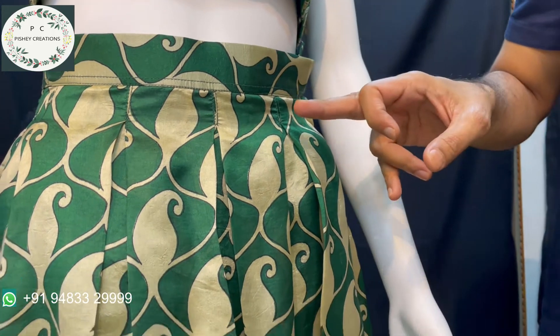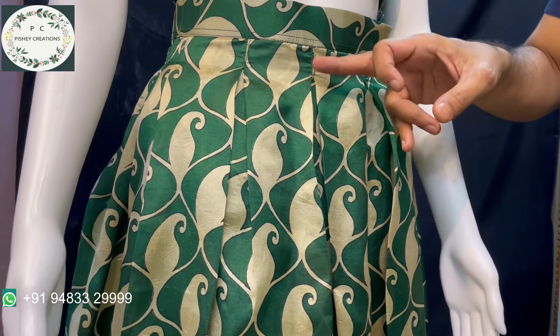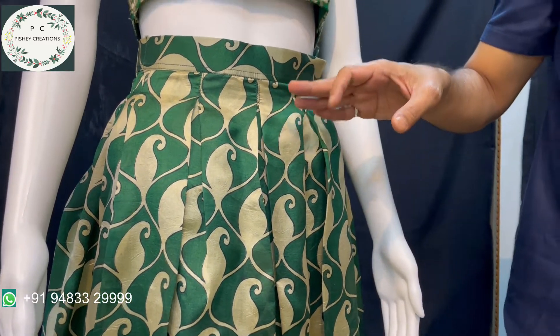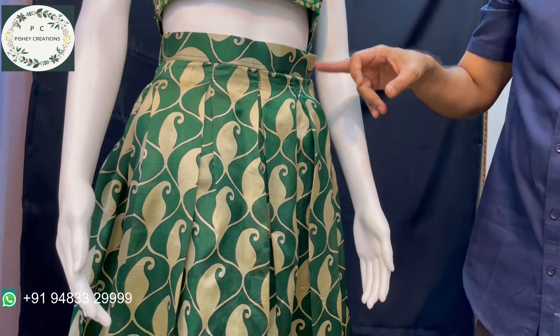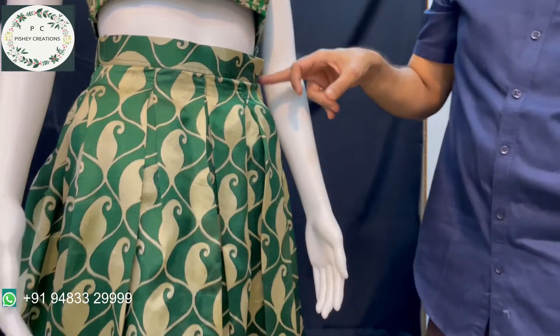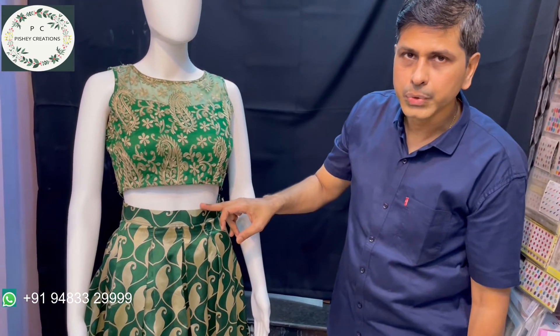Of late, kallidhar skirts are out of trend. These box-pleated skirts are very much in trend now. People prefer less flare with some box splits — this is in trend now. There is a side zip band on this. I will take you to the back part and show you.